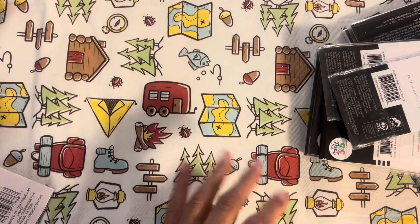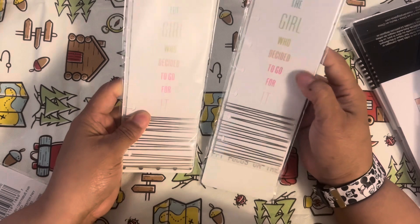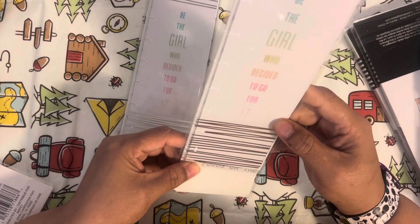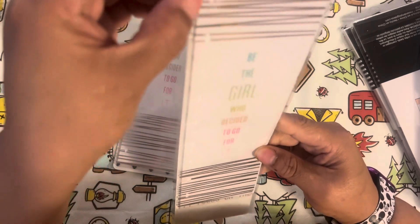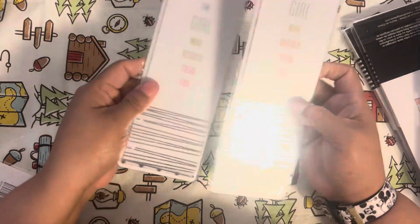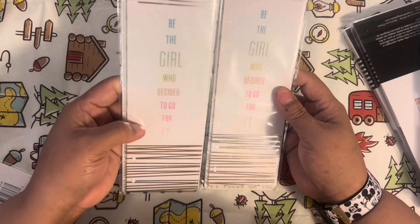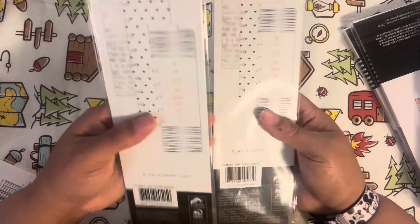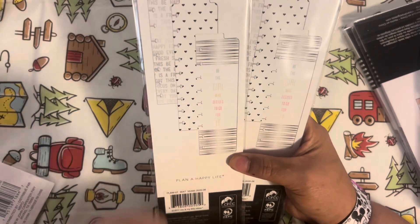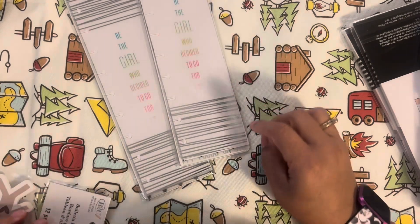The very first thing she got me were these bookmarks. They say 'Be the girl who decided to go get it.' There are nine bookmarks total, and they're for the classic. I basically have four bookmarks for the classic since you get three in a pack, so that means I got six. They do look differently — this one has words on it and hearts.